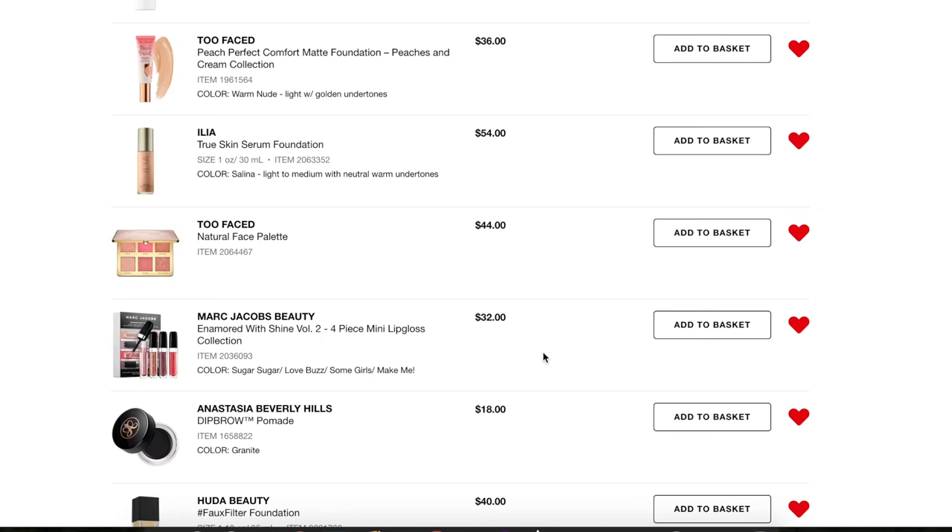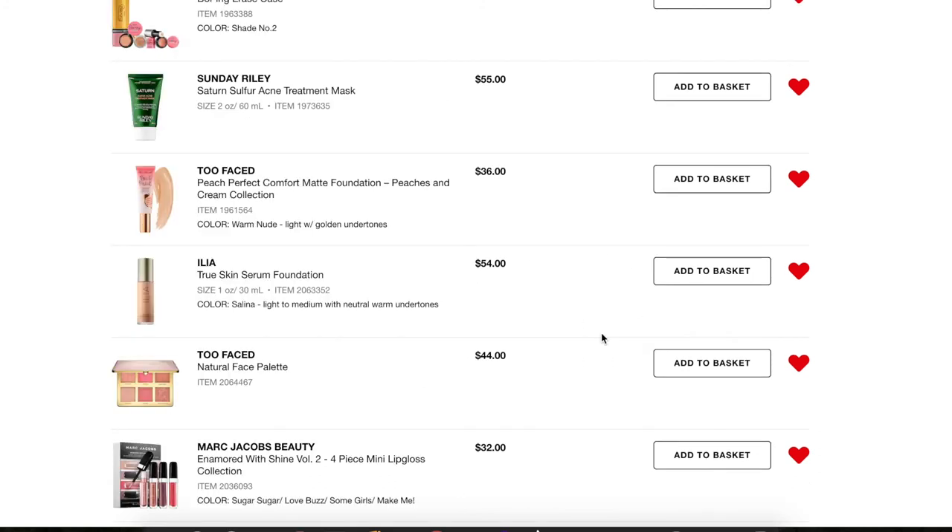Next, a Marc Jacobs mini kit with four mini lip glosses. I really want these — I know it'll be a repeat because there's another mini of Sugar Sugar in here which I already have, but it's still a great deal because I get to try out the other ones: Love Buzz, Some Girls, and Make Me. I really want to try those out so I'm going to keep this on my list.